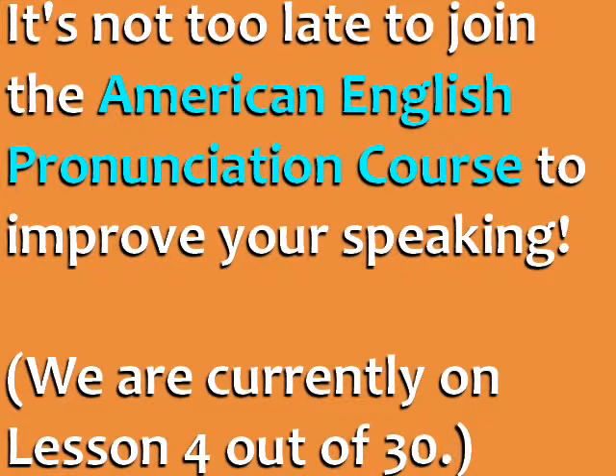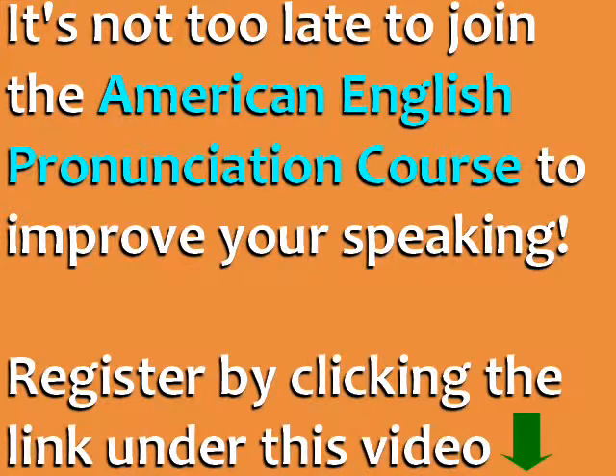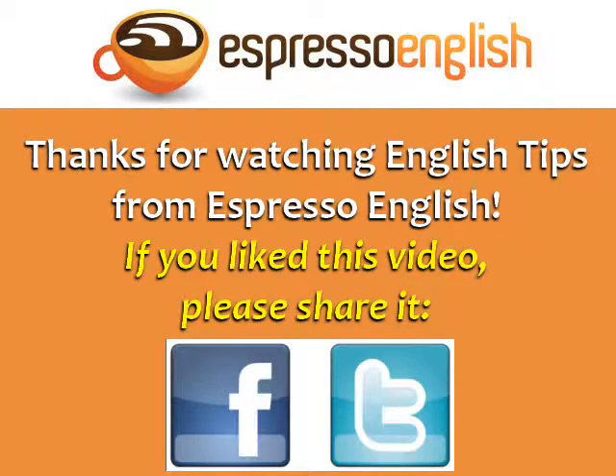If you want to improve your speaking and pronunciation, it's not too late to register for the American English pronunciation course. We are currently on Lesson 4 of 30. To join the course, you can click the link under this video. Thanks for watching English Tips from Espresso English. If you liked this video, please share it.